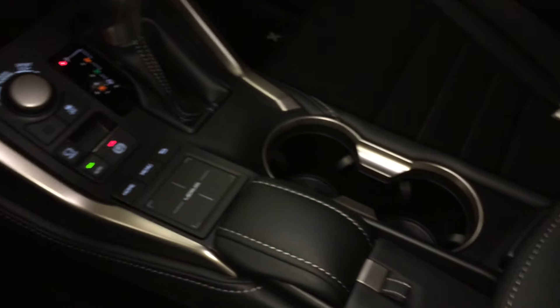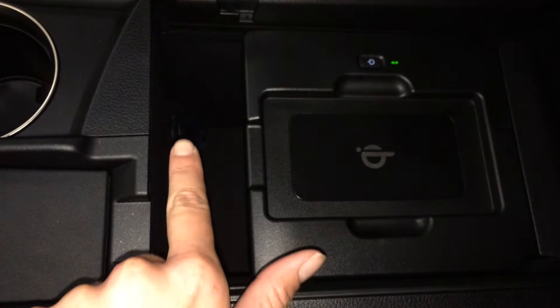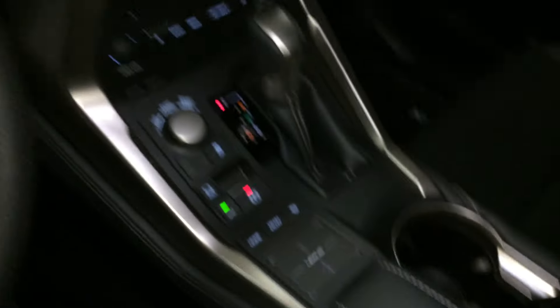Underneath your armrest you're going to find your wireless phone charger, audio controls, power outlets, vanity mirror, sunglass holder, and lockable glove compartment.